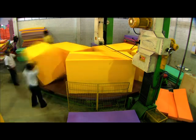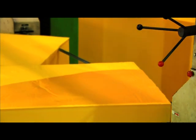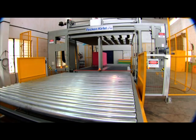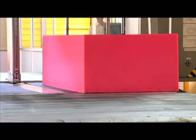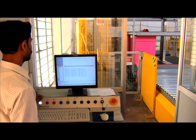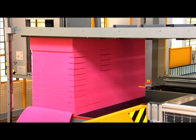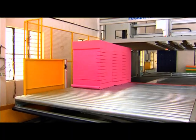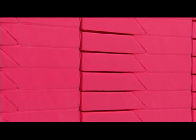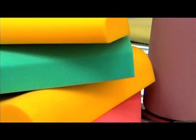But how are the various perfectly shaped cushions and sheets made from these huge blocks of foam? With imported, highly efficient and accurate cutting machines. See how each is perfectly cut and shaped.